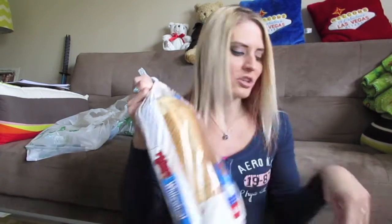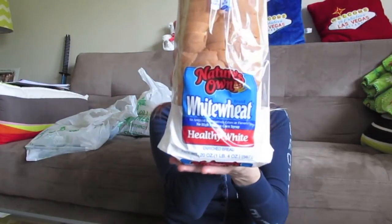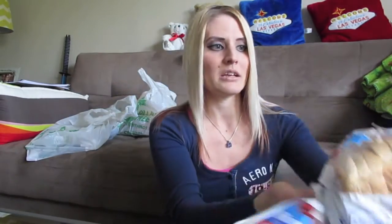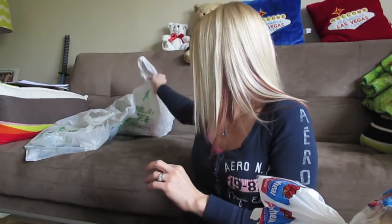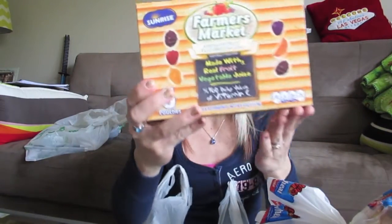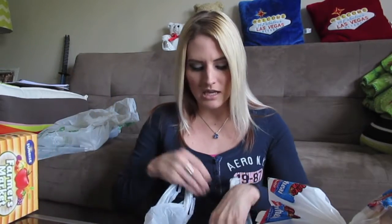First up, nothing too special — I grabbed some bread. This is Nature's Own White Wheat Healthy White bread. I usually pick this up at the grocery store for about a dollar fifty, and it was only a dollar at Dollar Tree. My Dollar Tree carries a small fresh bread section, which I love. I also picked up more Sunrise Farmers Market fruit snacks — these are my husband's favorite and I keep repurchasing them.